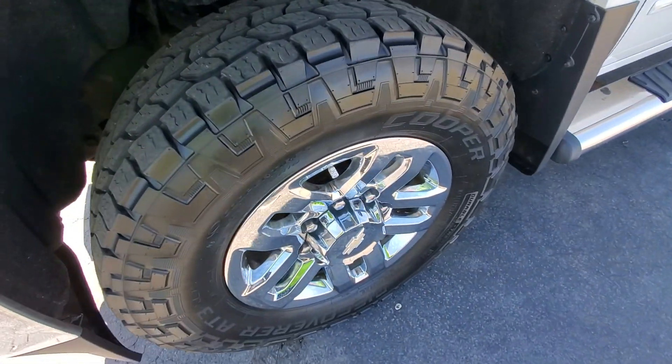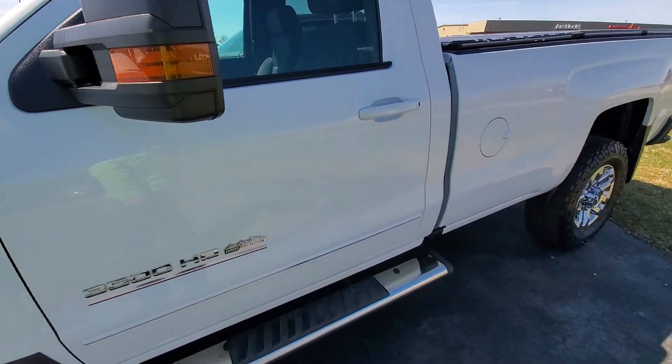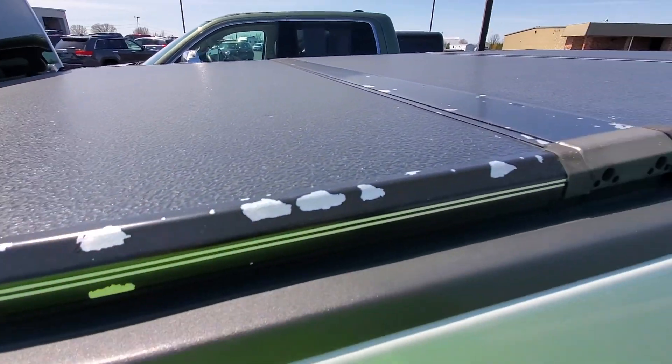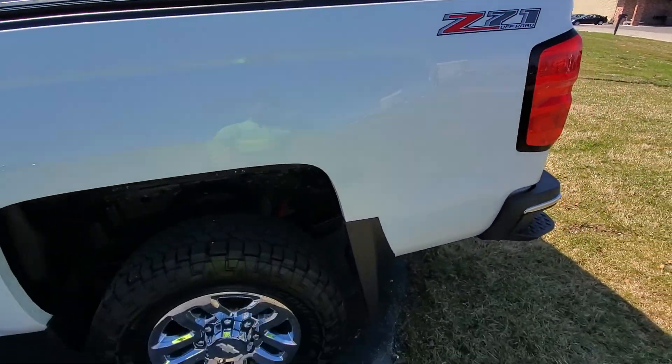Tires are looking nice though, definitely got some options there. A little aggressive tread — really no major scratches, dents, or dings, just little things like that. You got the tonneau cover here, looks like an aftermarket tri-fold hard tonneau cover, has some of the paint chipping on there.